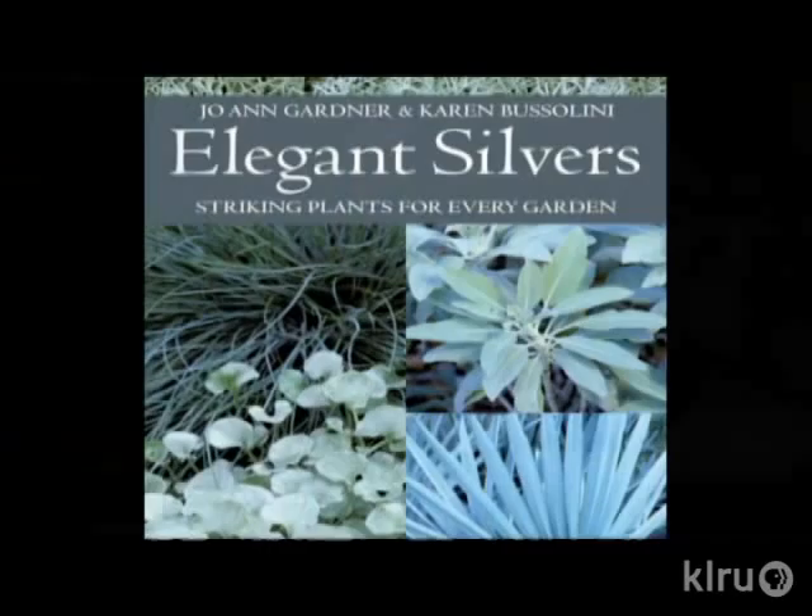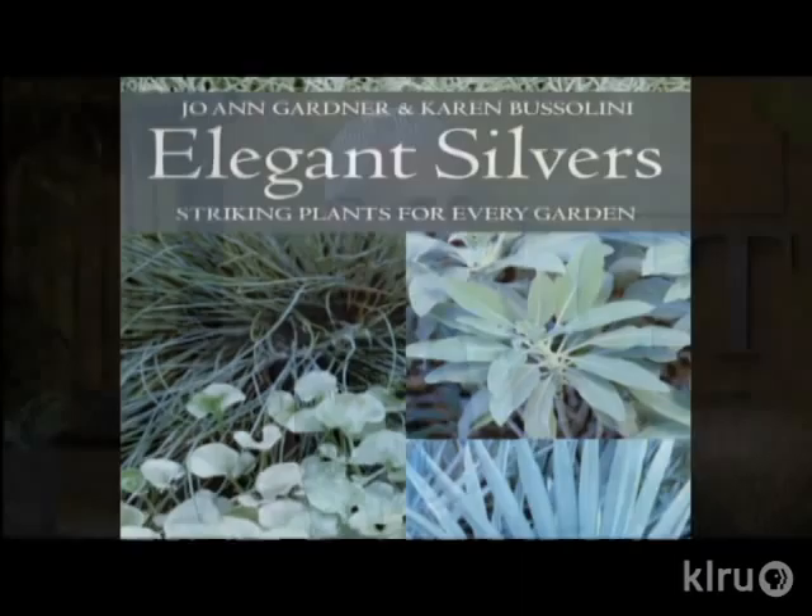Our thanks to the Williams for opening their garden gates to us. Right now we're going to be joining Karen Buscellini, who is one of the authors of Elegant Silvers. This is a remarkable book describing a great group of plants that will really enliven your garden. Karen comes from Connecticut and we're so pleased to have her joining us — I've been looking forward to this interview for a long time.